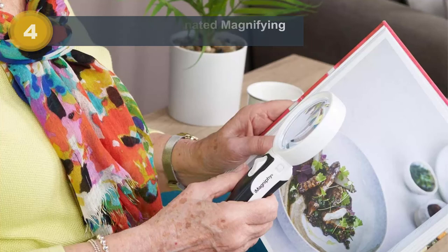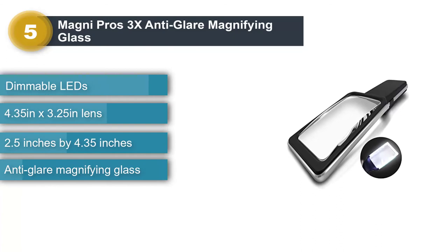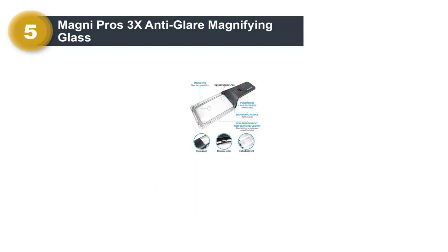Number 5: Magni Pros 3X Anti-Glare Magnifying Glass. For some people, the biggest feature on a magnifying glass isn't just the magnification level, but whether or not it also includes a reading light. Thankfully, all of the options in our roundup come standard with LED lights. But the Magni Pros 3X Anti-Glare Magnifying Glass is unique because, whereas most options in our list feature two or three LEDs located in the handle, this version has 10 LED lights set into the perimeter case that holds the square lens.